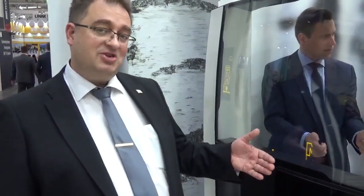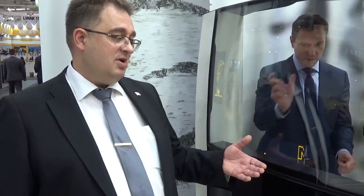On this transparent display, what you can do is really show any information you want to the driver, but also you can flip the image outside, so that whenever there's a need to adjust a machine or some functions of the machine, you can show the numerical values for the operator standing outside.